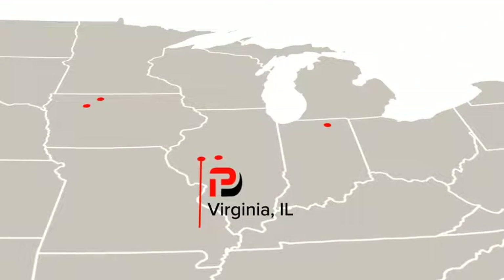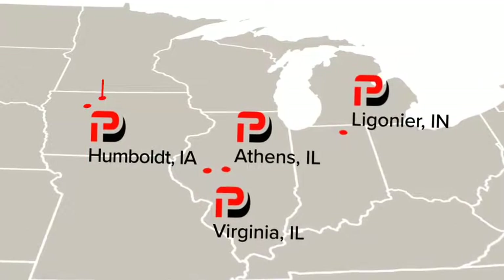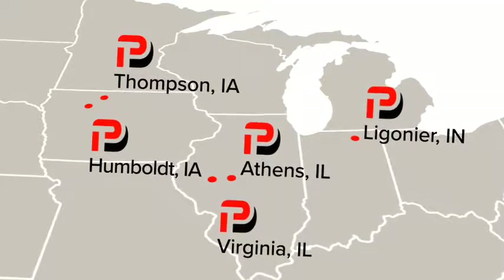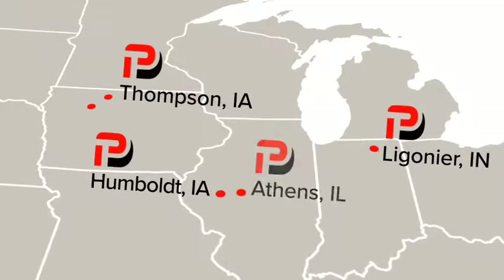Headquartered in Virginia, Illinois, with locations in Athens, Illinois, Ligonier, Indiana, and Humboldt, Iowa, the company's products are widely used throughout the U.S. Precision Tank has been the leader in the industry for years and continues to prove itself in agriculture technology.